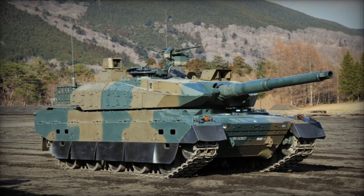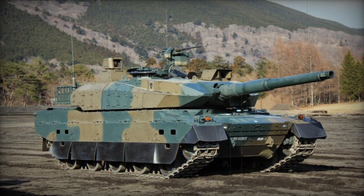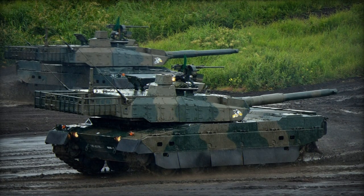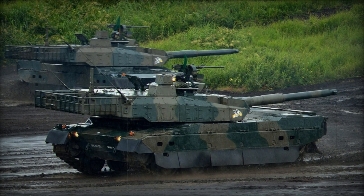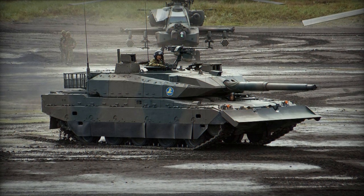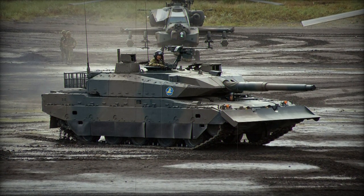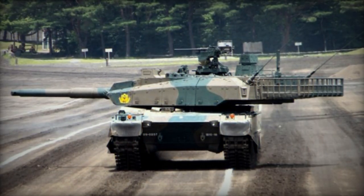Supplementary armament consists of a coaxially mounted 7.62mm machine gun and a roof-mounted remotely controlled 12.7mm heavy machine gun. The advanced fire control system enables the vehicle to engage both stationary and moving targets. Additional attributes include a digital battlefield management system and navigation system, which enhance rapid coordination and situational awareness.